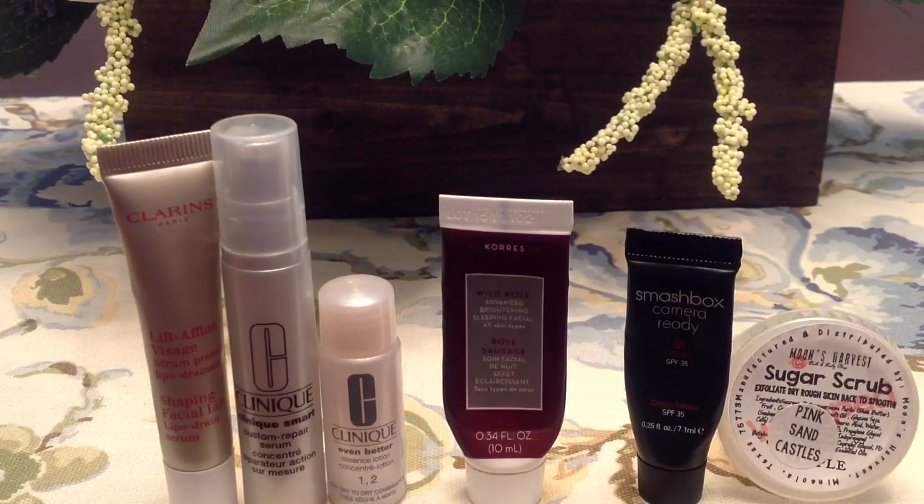In the center I used the Cora's wild rose brightening sleeping facial, which came in my Sephora Play box. My husband would joke that I smelled like a hotel when I used it. I found it really hydrating — it has a heavier feeling on the skin compared to a typical night moisturizer, but I really got a lot of softness and smoothness in my skin in the morning. The scent is quite strong though, so if you're sensitive to fragrances it might not be for you.